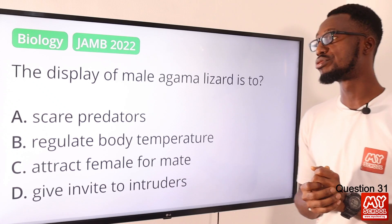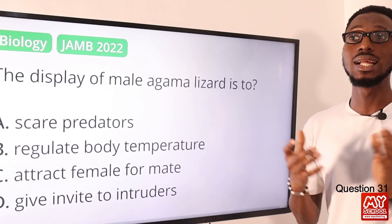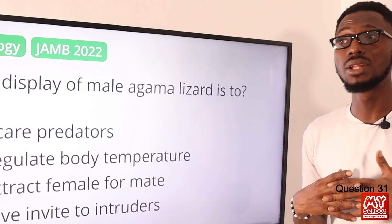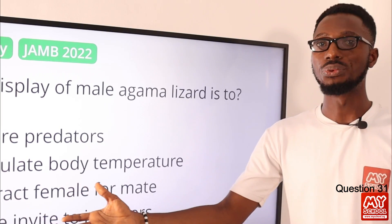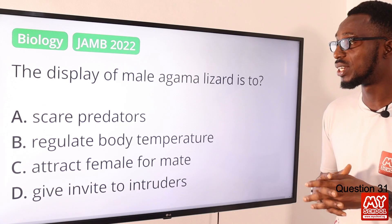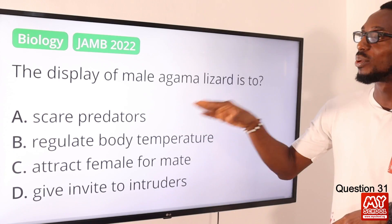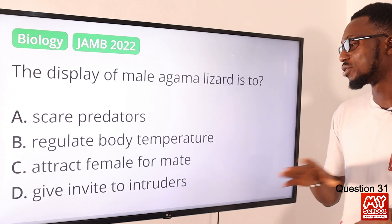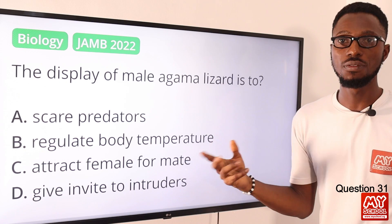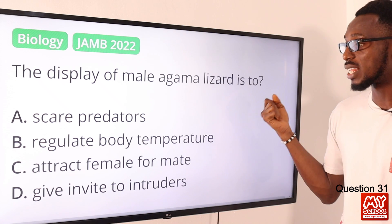Question 31: The display of a male agama lizard is to do what? When we see display behavior in agama lizards, it can serve as attracting mates — it is a reproductive behavior. Some presentations say it is also a way to ward off intruders. It is not the way they regulate body temperature; cold-blooded animals bask in the sun for that. Under this context, the display is an invite to potential mates — to attract females for mating purposes. So the correct option is option C, to attract females for mating.